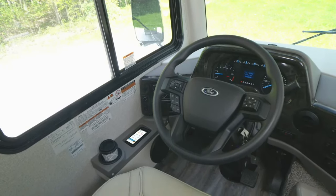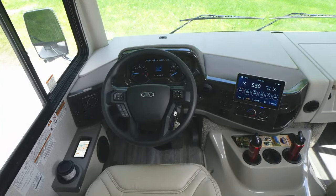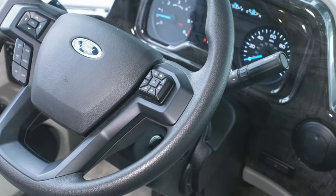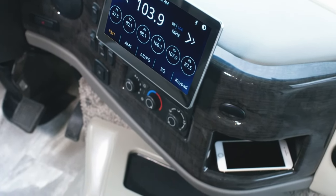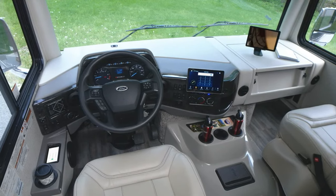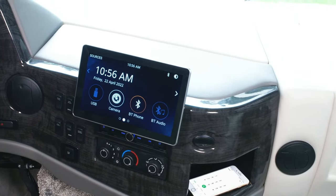You do have fog light controls, auto headlights, and an adjustable steering wheel. Over here: dash fans, you can start your generator from here, cabin lights, map lights, docking lights out back, and you can put down your nightshade. HVAC controls are here as well. As for our radio, we do have Sirius XM satellite radio, Android Auto, and Apple CarPlay — whatever type of device you like to use, this is going to be compatible with that. You can press the camera button to pull up your backup camera, and you also have Bluetooth audio and Bluetooth phone.